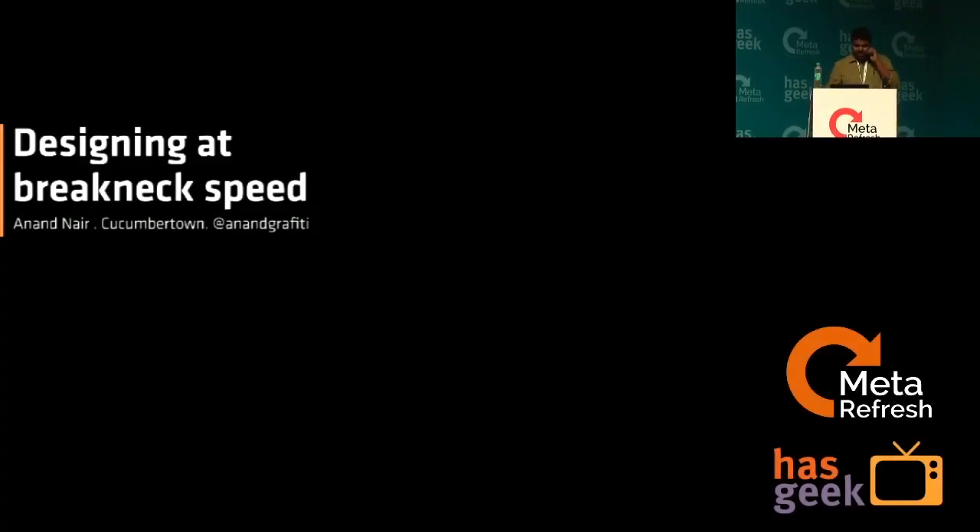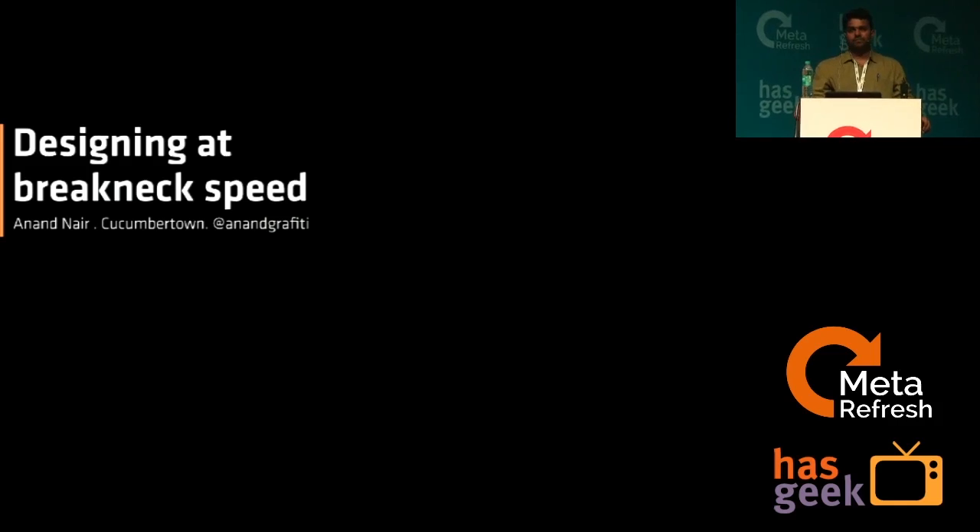Hi, everybody. My name is Anand. I am a UX designer at Cucumber Town. We are a recipe blogging platform where you could post awesome recipes. Those of you who are into cooking and that sort of stuff should definitely check it out.